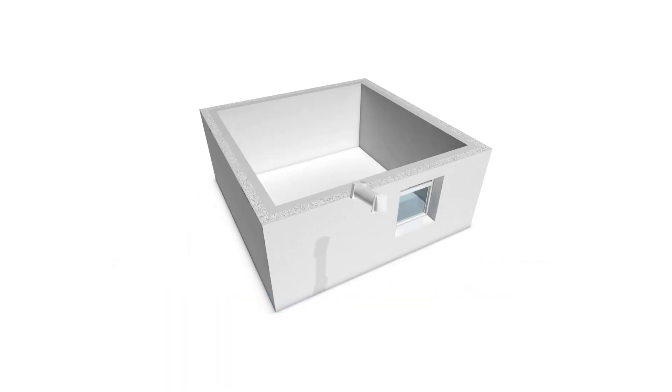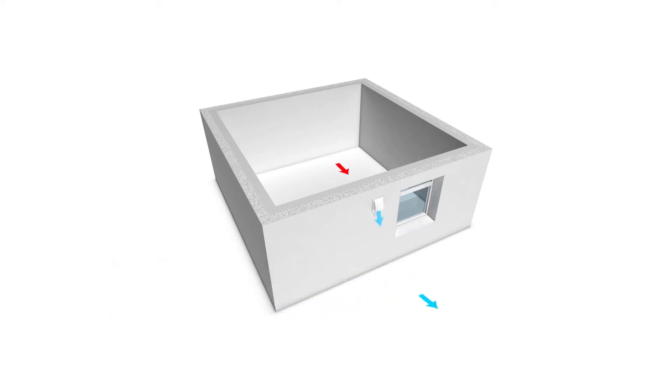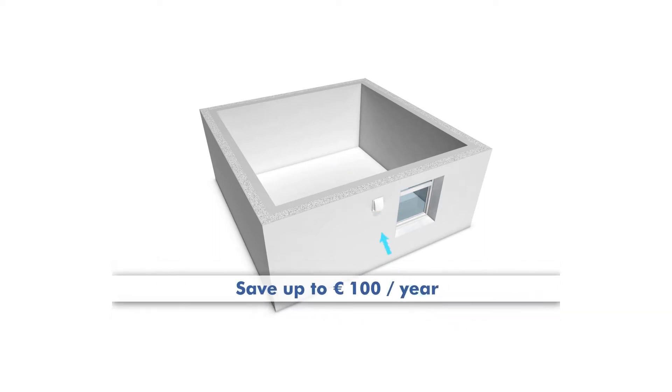It enables you to let fresh air into the house in a controlled ventilation process, using the existing heat energy. With the Marley Fresh Air Heat Recovery Unit you can save up to 100 euros in heating costs a year.